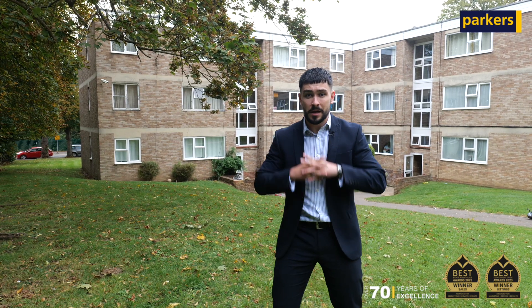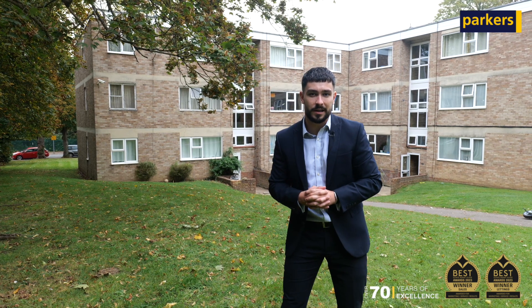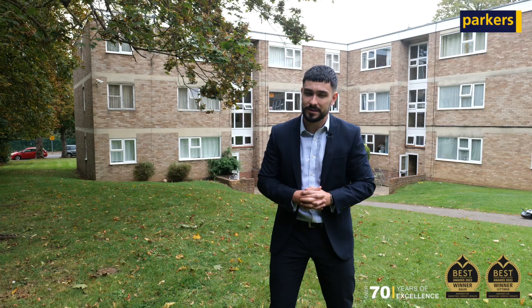The property benefits from communal gardens as well as off-street parking. If you're interested in arranging a viewing, get in touch with the team on the details to follow. We look forward to seeing you here, thank you.